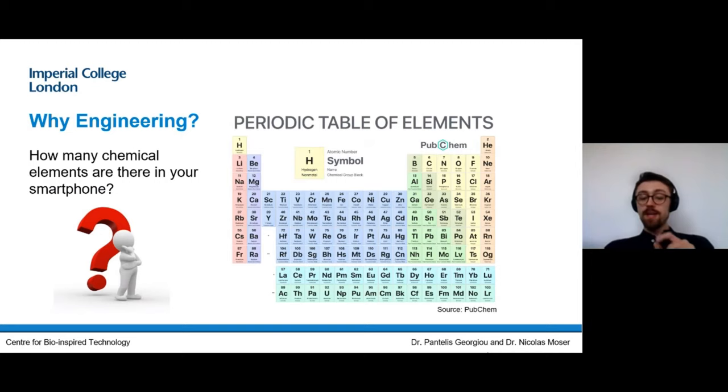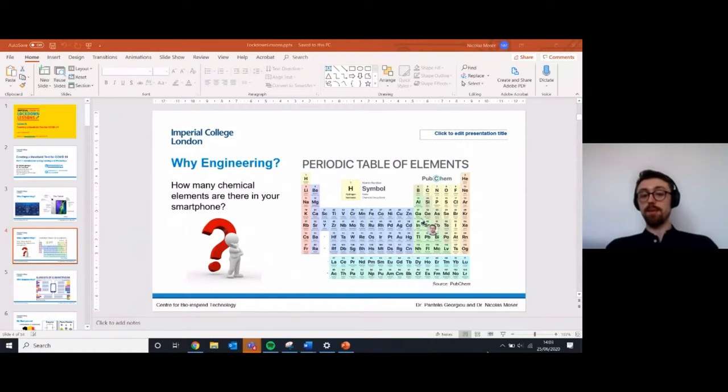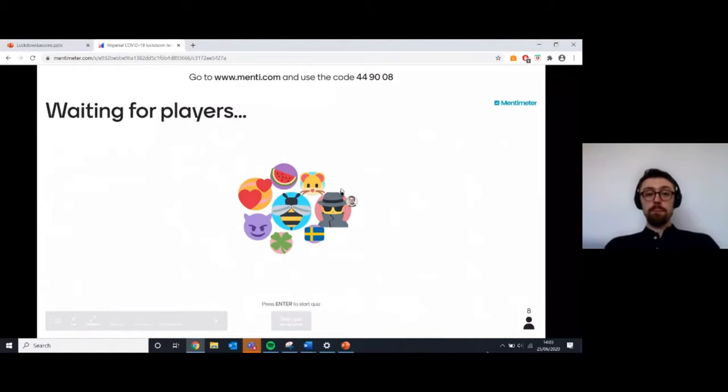So being interested in that, I was wondering if you could answer a quick question for me, and that question is: how many chemical elements do you think are in a phone? You've seen the Mendeleev table — the periodic table of elements — so how many do you think are in a smartphone?